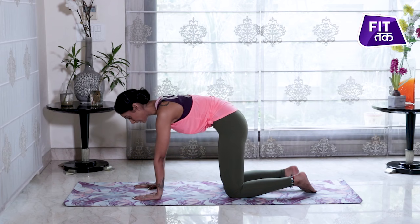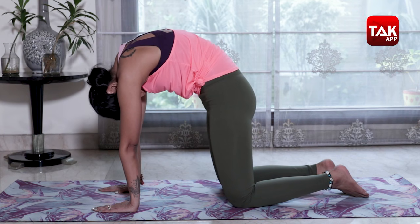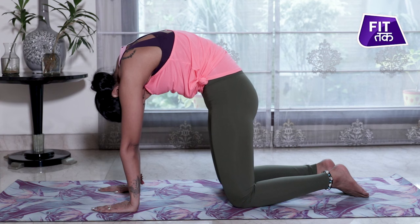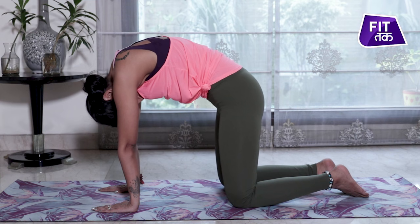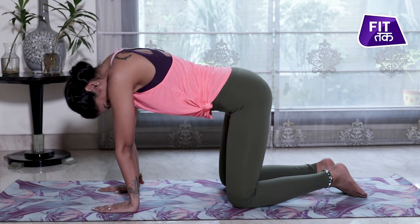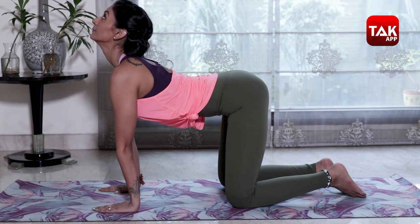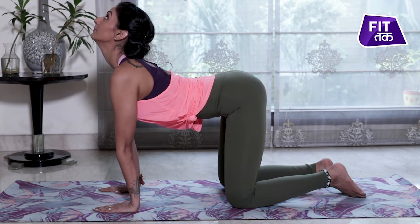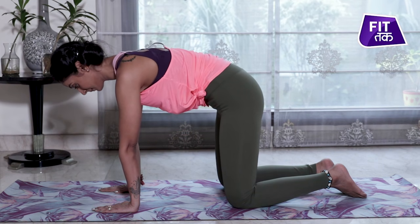First of all, tuck your pelvis, tuck your stomach inside and bring your spinal cord up, and put your chin to the top of your chest. Inhale, roll your pelvis out, bring your spinal cord up and bring your chin to the top of your chest. Exhale, come to the neutral position.